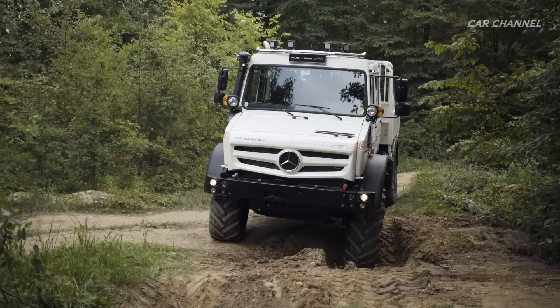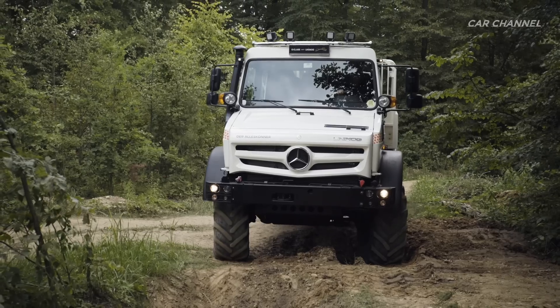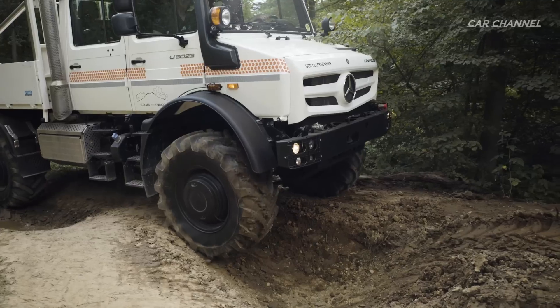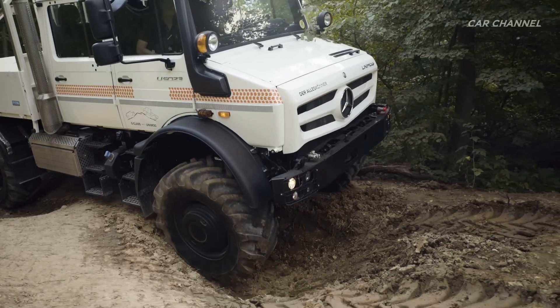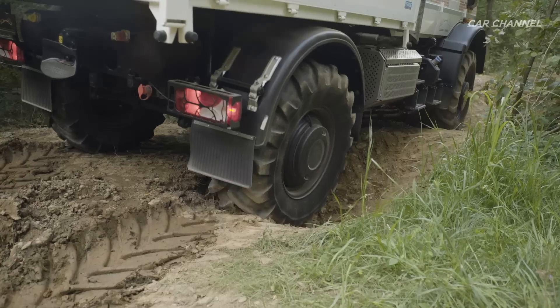Another off-road highlight is the Tyre Control Plus Tire Pressure Control System. The right tire pressure for the particular surface is selected at the touch of a button — road, sand, or rough road — and the Unimog always has the necessary grip as a result.